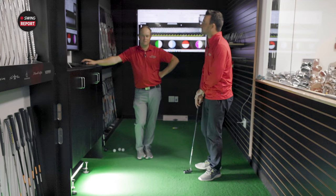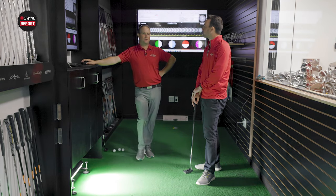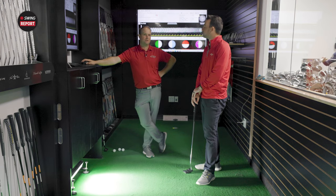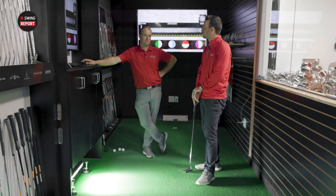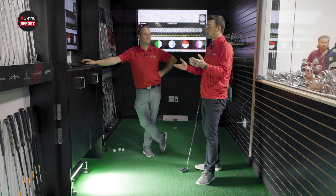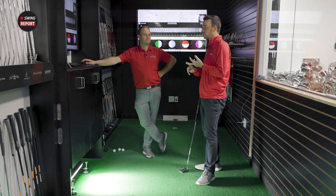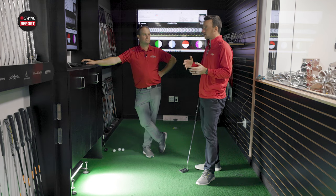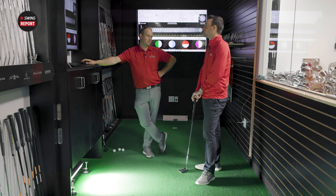Generally in a putter fitting, if you're trying to get a golfer more topspin, go for a heavier putter with a firmer insert. If they're smashing it too hard or playing on really fast greens, a softer insert with less mass is a better option. The nice thing about this series is all the bases are covered — you've got a blade, softer face inserts, and a firmer face. We'll hit various models and give our final thoughts.